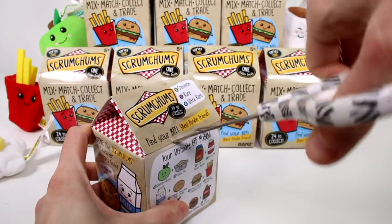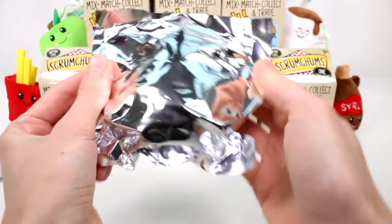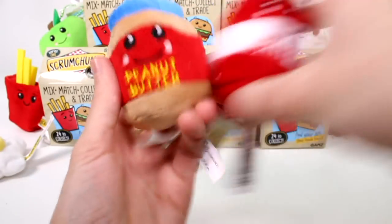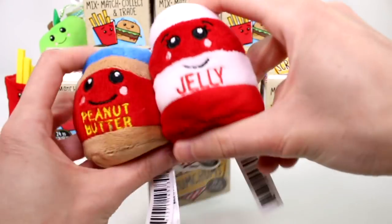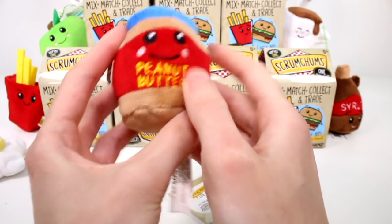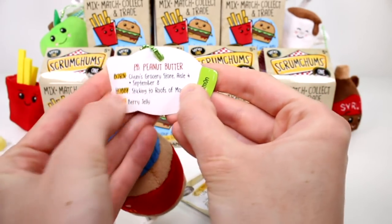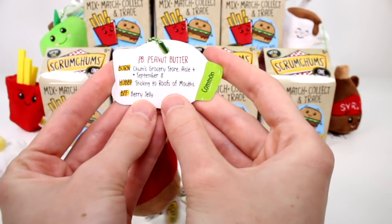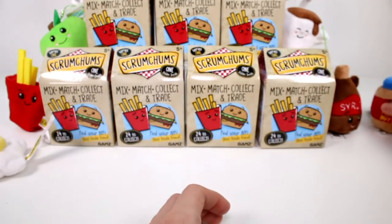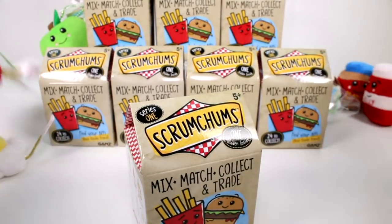Let's open the next one — Scrumptions are the best! We got Peanut Butter! And we have Jelly right here — we have a BFF match in this video! Jelly's a little bit taller. Let me read about Peanut Butter — I love how the words 'peanut butter' are embroidered on him. PB Peanut Butter, born at Chum's Grocery Store Aisle 4, September 8th, hobby is sticking to the roof of your mouth, BFF is Berry Jelly — he's a common. We have our first match!